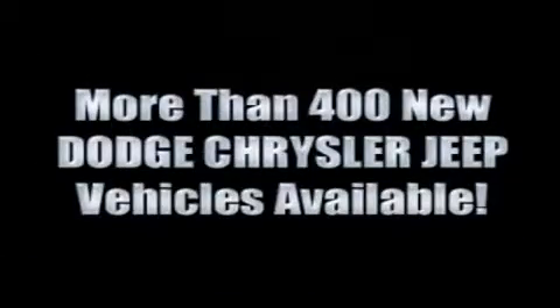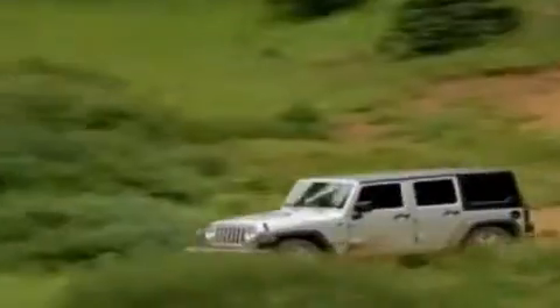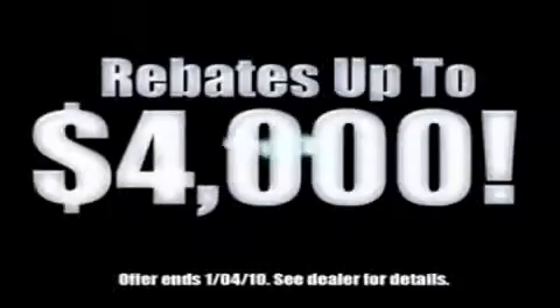For the 400 new Dodge, Chrysler, and Jeep vehicles available, we've got your Ram Tough Trucks. If you want a Wrangler, we've rounded them all up. We're so big, we've got over 30 Dodge Challengers. We've got 0% financing, or get huge immediate rebates.